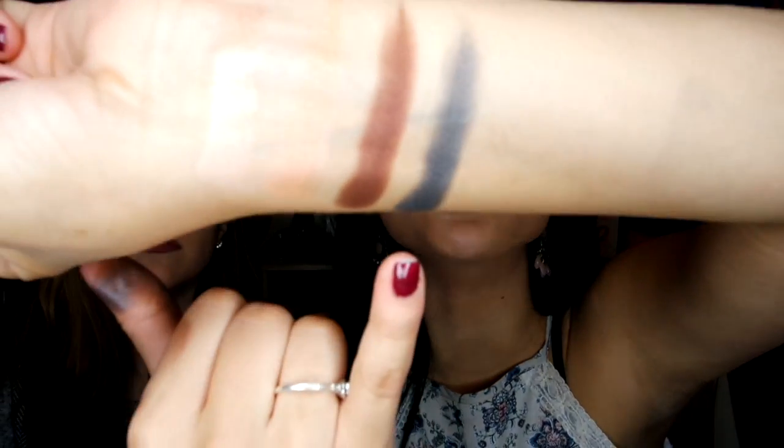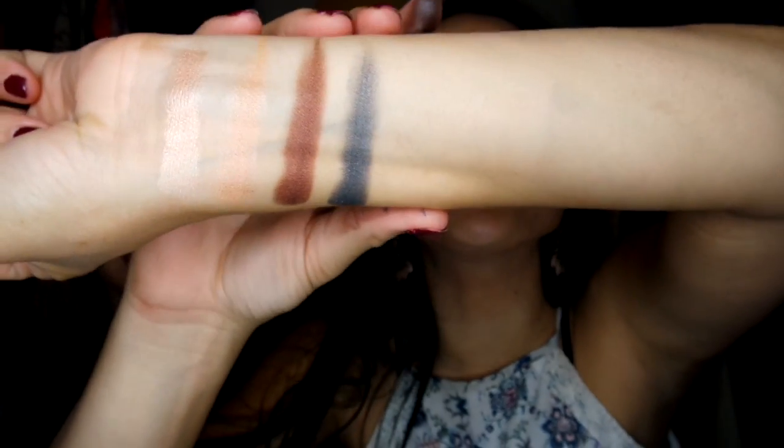Seventh is Glacier — for all you ladies who can rock silver eyeshadow, this is a beautiful silver. I'm more of a brown girl myself, but that would be perfect for gray and black smoky eyes. Eighth is Deep Fog — the perfect charcoal gray shimmer, so pigmented. I love this palette.